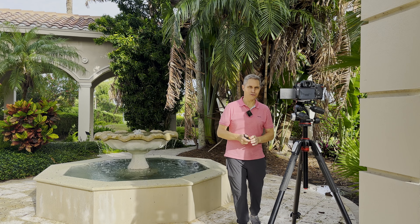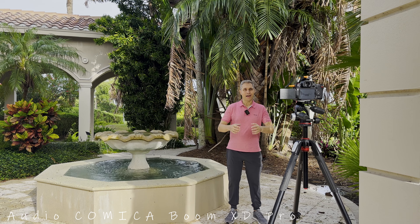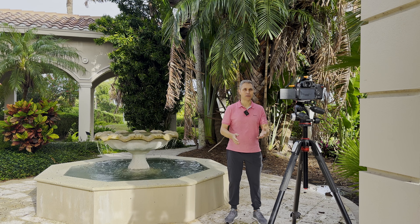This is the sound coming from the built-in microphone of the Lumix GH6. I'm standing here with the Boom X-D2 Pro and I turned the noise cancellation and denoise off.